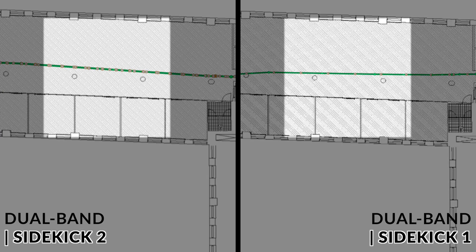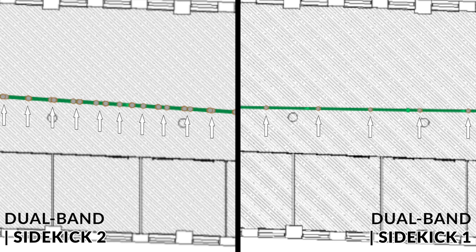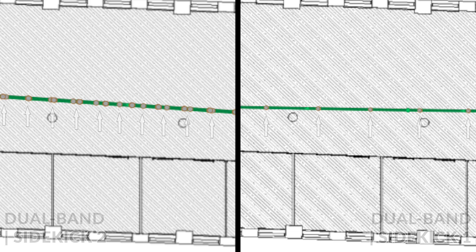Look how many more data points we have captured when using Sidekick 2 versus Sidekick 1. Both survey routes were identical and both surveys were done at the same pace. All those grey dots are full data capture points consisting of Wi-Fi and spectrum analysis data for all the channels scanned. We have pretty much twice as many when using Sidekick 2. This is insane!